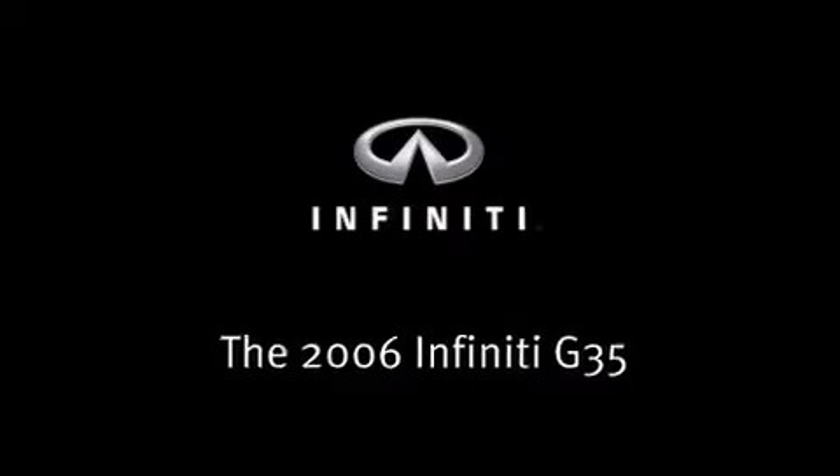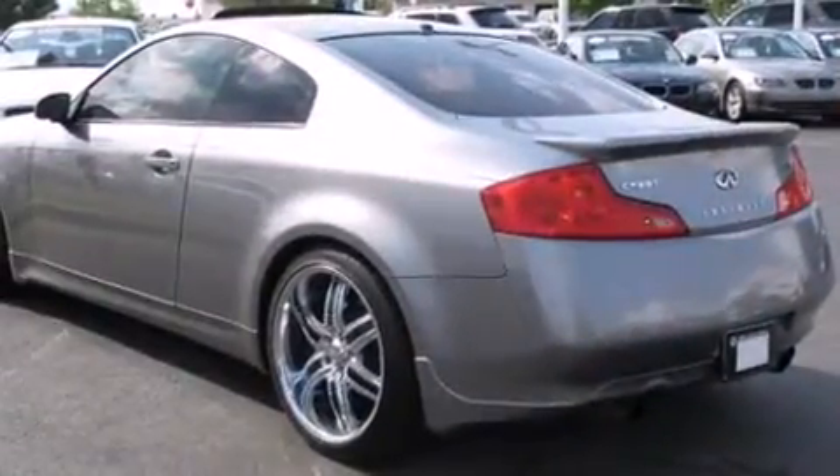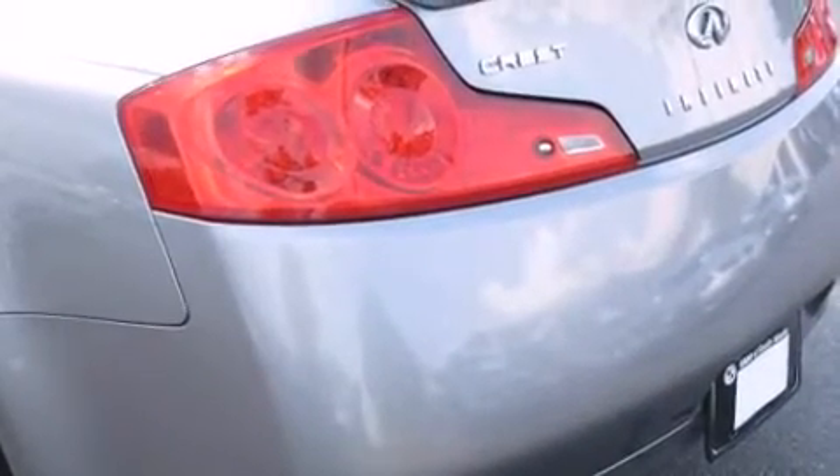Step into the 2006 Infiniti G35. This two-door, four-passenger coupe provides exceptional value. Infiniti made sure to keep road handling and sportiness at the top of its priority list.